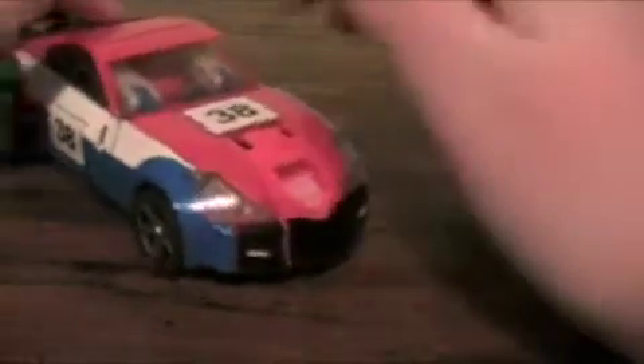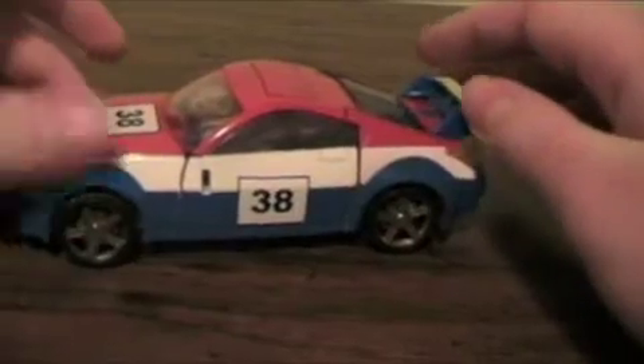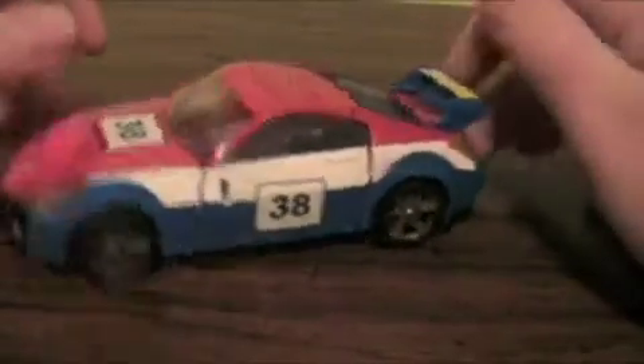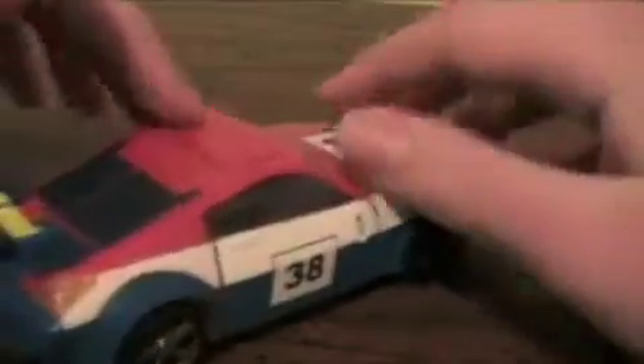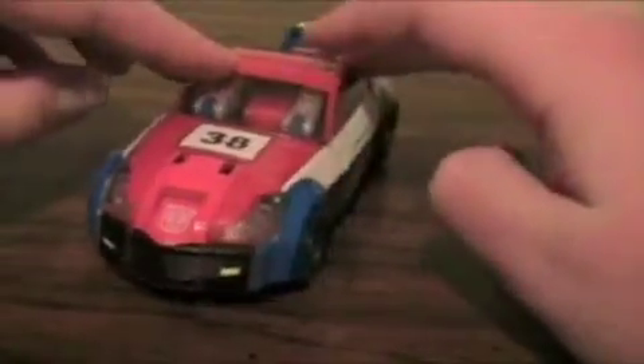Out of the box, we will compare him with his other brothers. Here is Smokescreen in his coupe mode — well, that's what it says on the back of the box; I think it's a sports car. He is a repaint of Prowl and Blue Streak, a.k.a. Silver Streak. I really like his paint scheme and the number 38 on the three sides of his vehicle mode — really like the red, white, and blue, and the way it all works out.